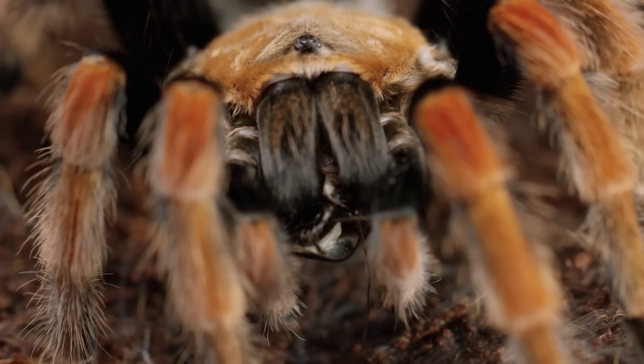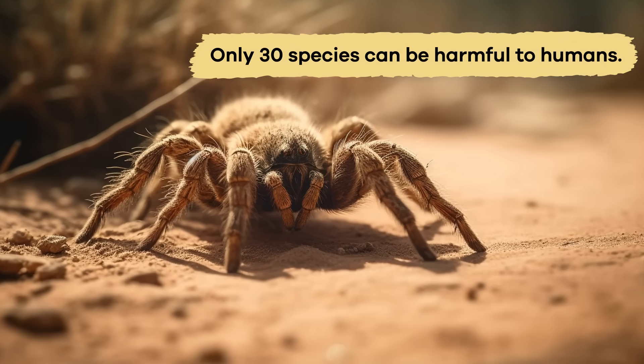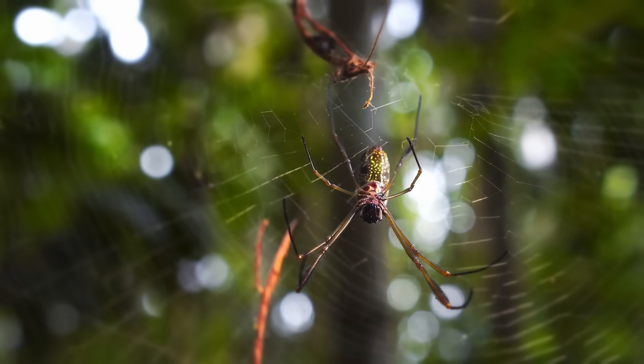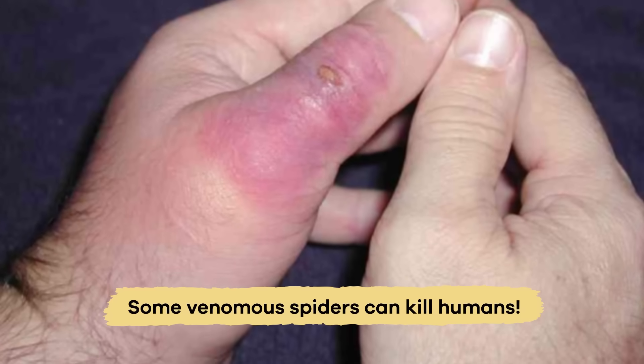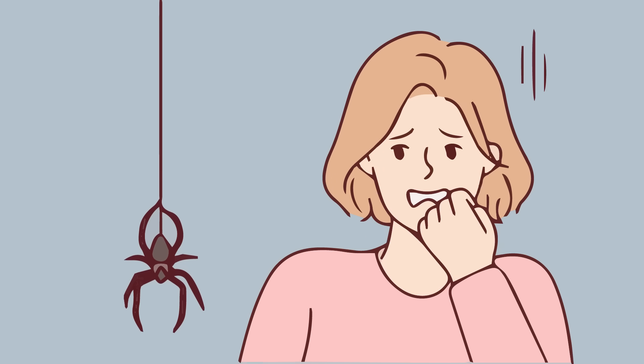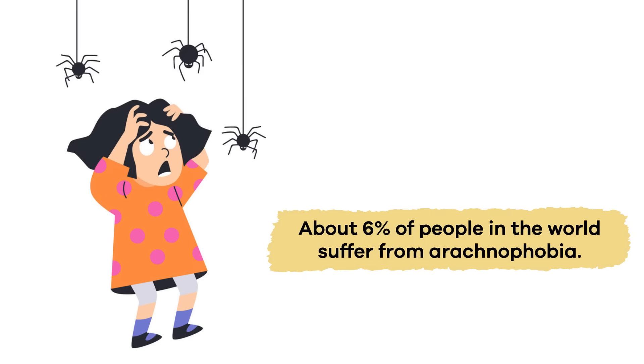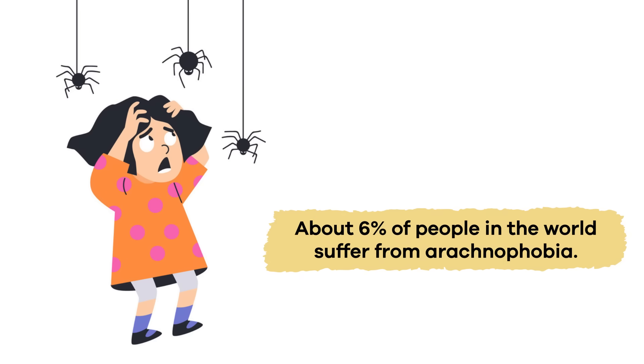Although most spiders are venomous, only 30 species can be harmful to humans. But you have to be very careful, because some venomous spiders can kill humans. Some people are so afraid of spiders that they have what we call arachnophobia — an extreme fear of spiders. About 6% of people in the world suffer from it.